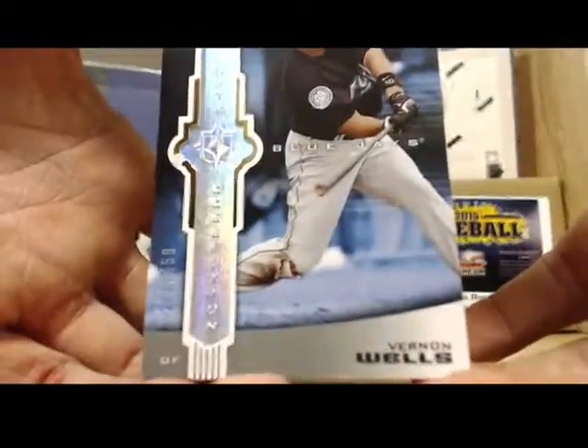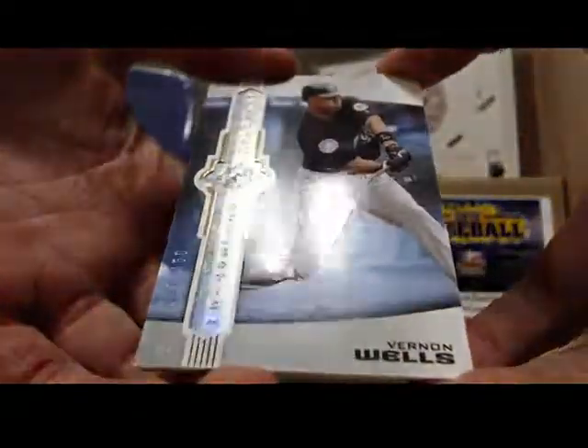Starting off with a Vernon Wells. That one is numbered 281 of 450.